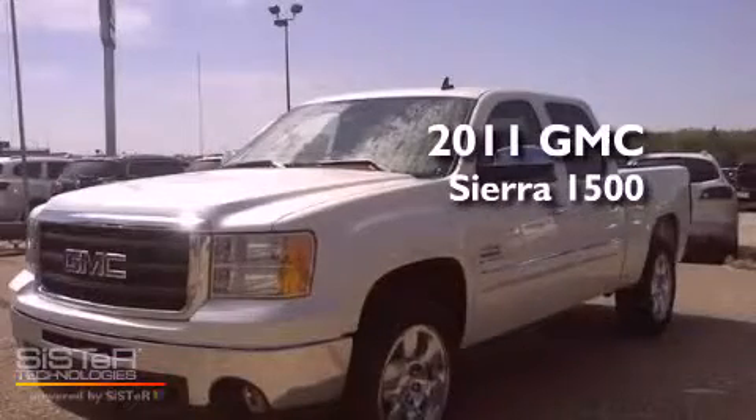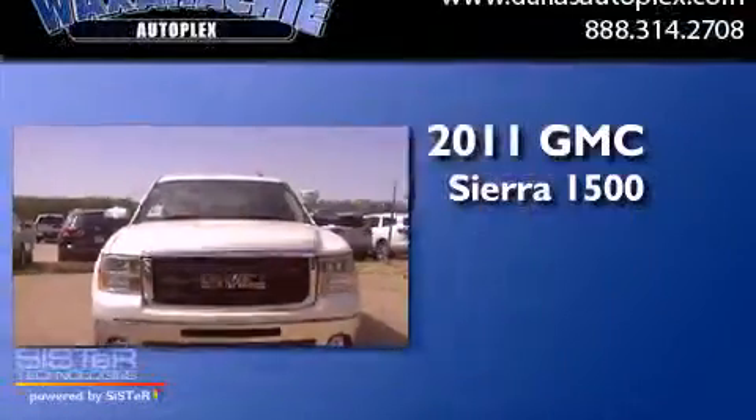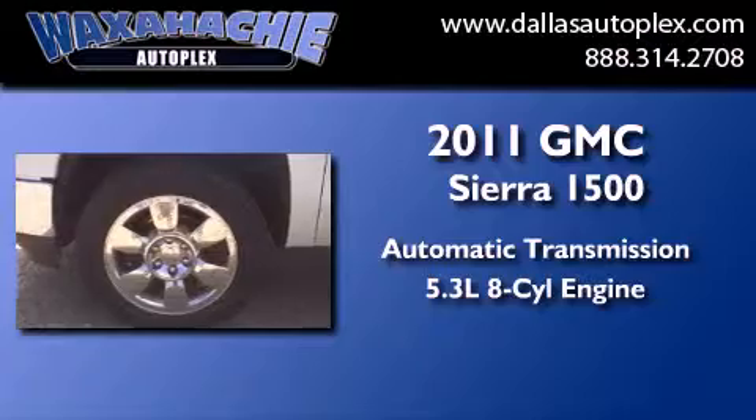This is a brand new 2011 GMC Sierra 1500. This truck has an automatic transmission and a 5.3-liter V8.